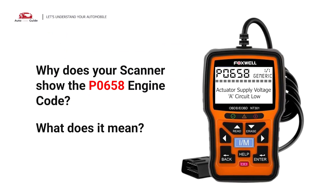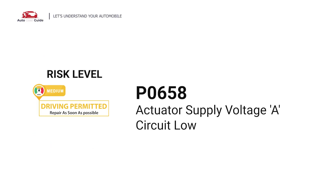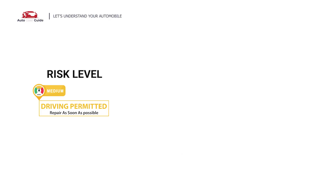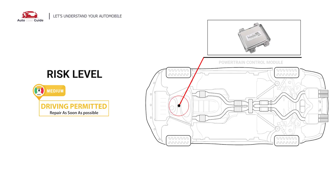Why does your scanner show the P0658 engine code? What does it mean? P0658 is a diagnostic trouble code for actuator supply voltage, circuit low. This engine code indicates that the PCM has detected a voltage problem in the circuit that provides power to certain actuators.